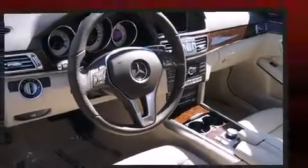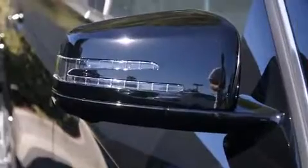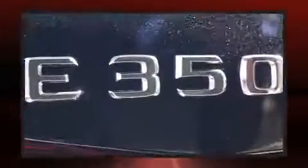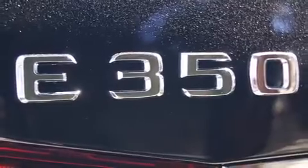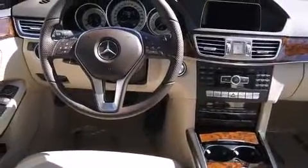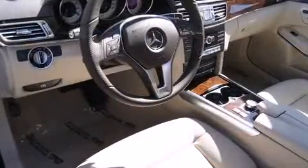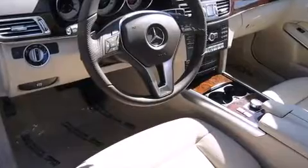Mercedes-Benz also prioritized safety and security by including dual front impact airbags with occupant sensing airbag, head curtain airbags, traction control, brake assist, anti-whiplash front head restraint, a panic alarm, an emergency communication system, and four-wheel disc brakes with ABS.